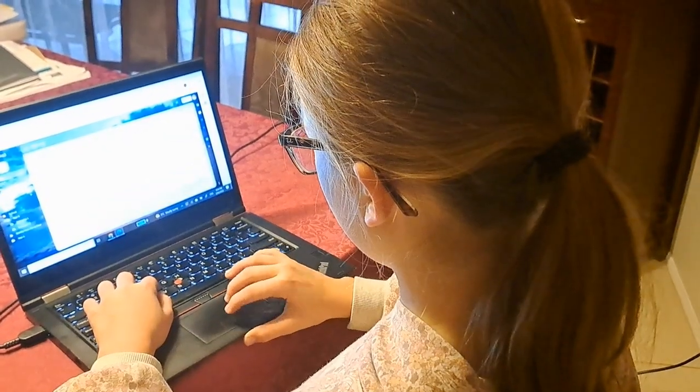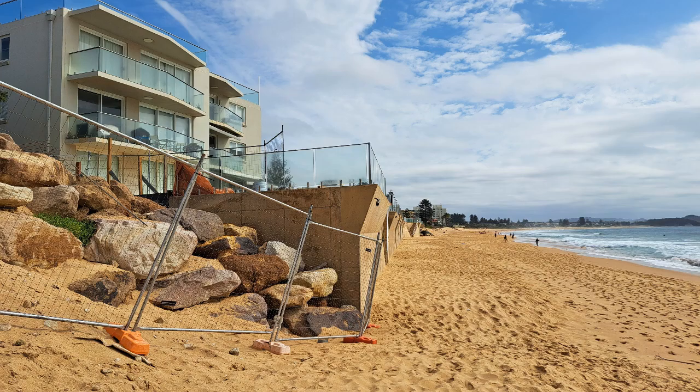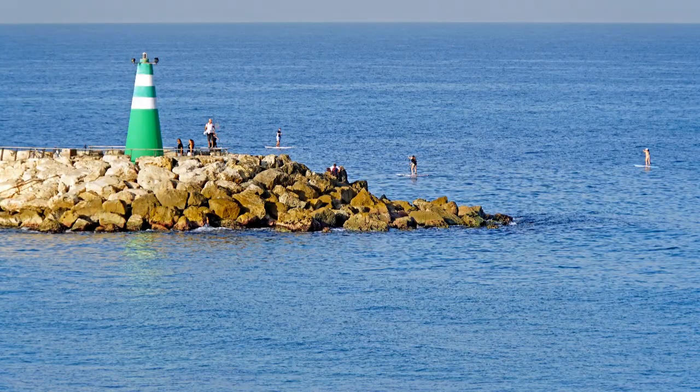I contacted the Water Research Laboratory at UNSW. They are working on using green infrastructure such as building sea walls and building breakwaters to decrease the power of the waves. This avoids erosion.